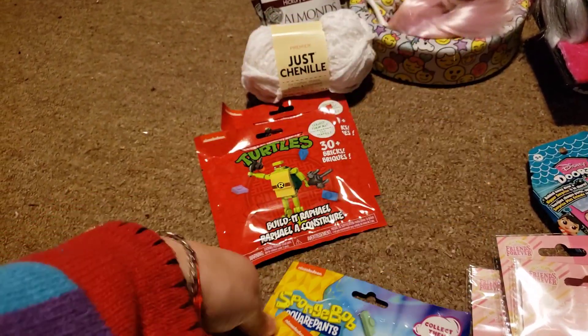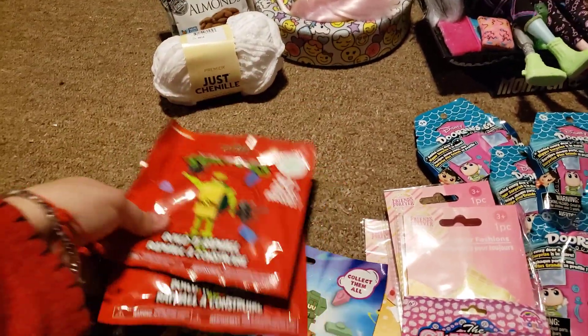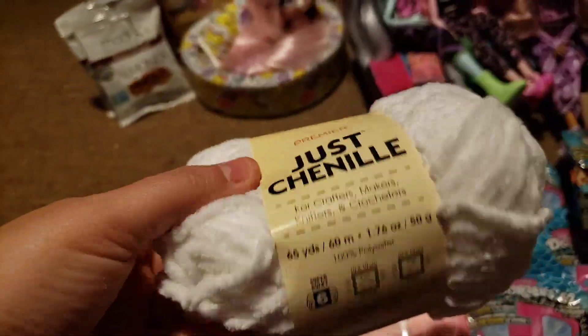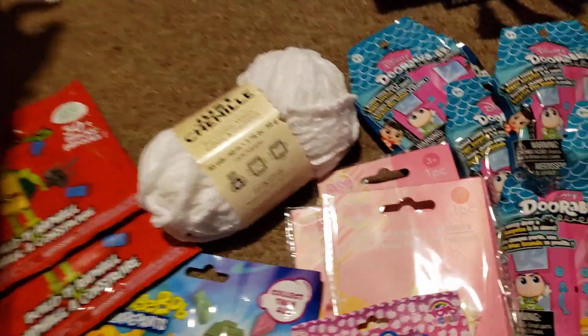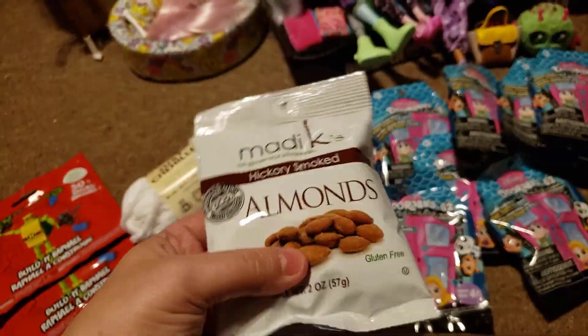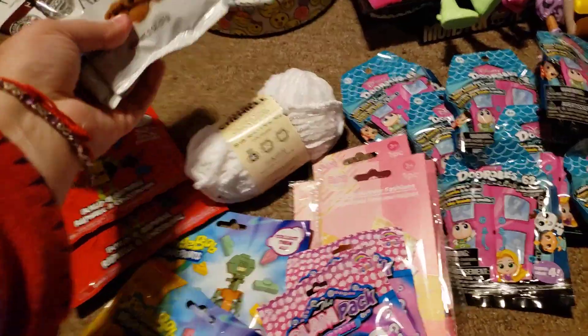I got these SpongeBob build-its and two of the Ninja Turtle build-its. I got some chenille thread to use - I was making hats yesterday and didn't have any. Then I got two packs of almonds because I love the almonds.